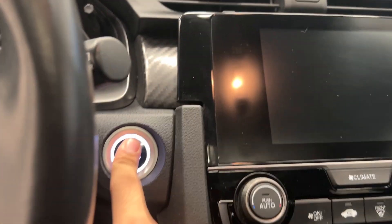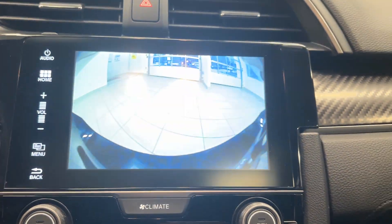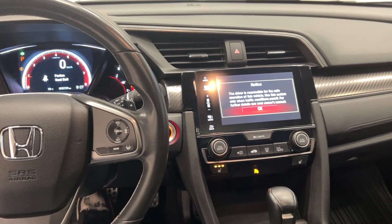Keyless entry, in the front we have a sunroof, it is push button start, and we have nice paddle shifters. Heated seats for our driver and passenger, backup camera, and it only has 95,000 kilometers. Come check out this Honda Civic today at Destination Honda Burnaby.